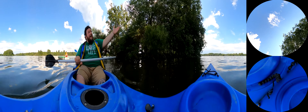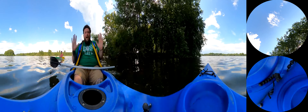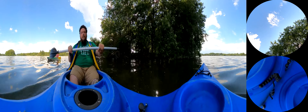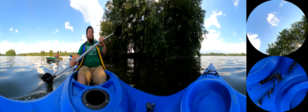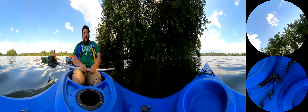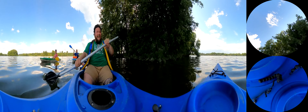Hey guys, Tim here with Arthur Solomon and Stath Solomon. We're kayaking out here at the reservoir — it's a great time. One of the very few free things you can do and actually have a great time doing.